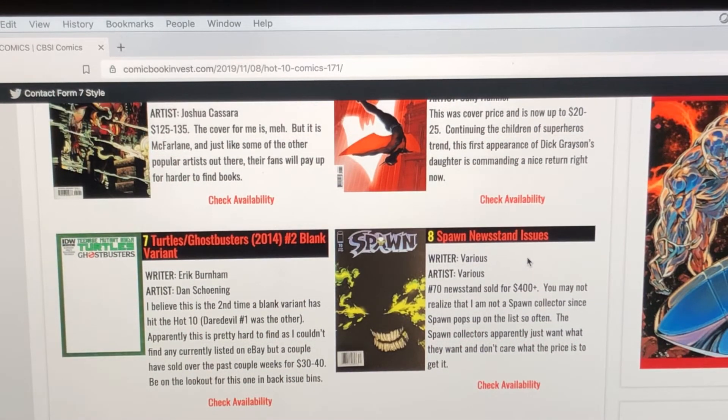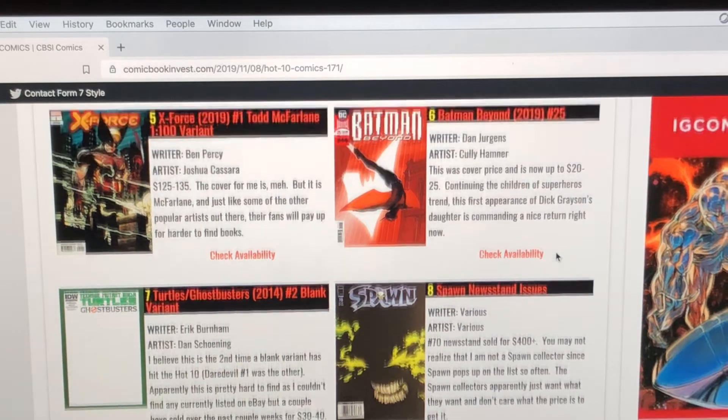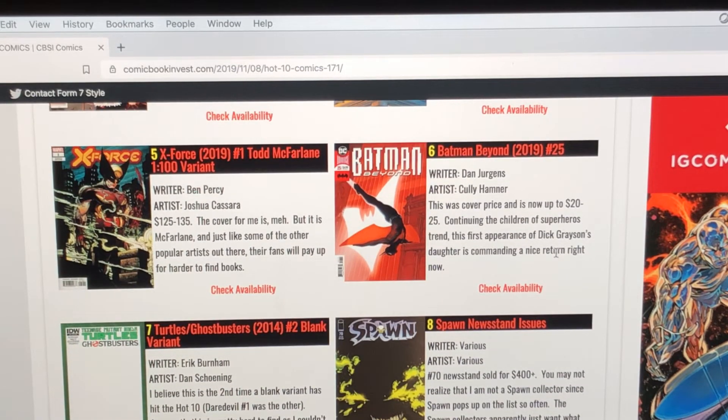Number eight on the list is Spawn newsstand issues. Any newsstand comic book of Spawn has been on the move. Issue number 70 sold this week for over $400 for the newsstand. Spawn collectors apparently just want what they want and don't care about the price. I picked up Spawn 249 for $10 at one of my local comic book shops and that one sells easily for $75 to $80 on eBay. So it's worth looking in back issue bins for Spawn books for sure.